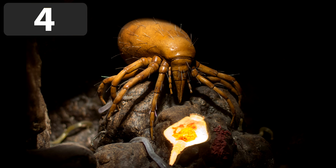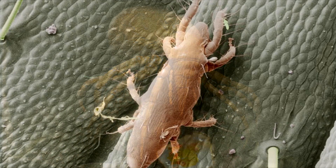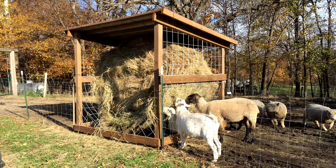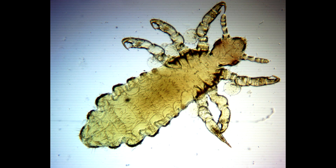Number 4: the straw itch mite. These scary looking parasites survive by feeding off organic flesh, often causing annoying rashes on humans. On this image here it's feeding off the back of a caterpillar. They are especially a problem on farms, as they can live in straw bales and feed off nearby livestock. Most straw itch mites are incredibly small and normally measure just two tenths of a millimeter.